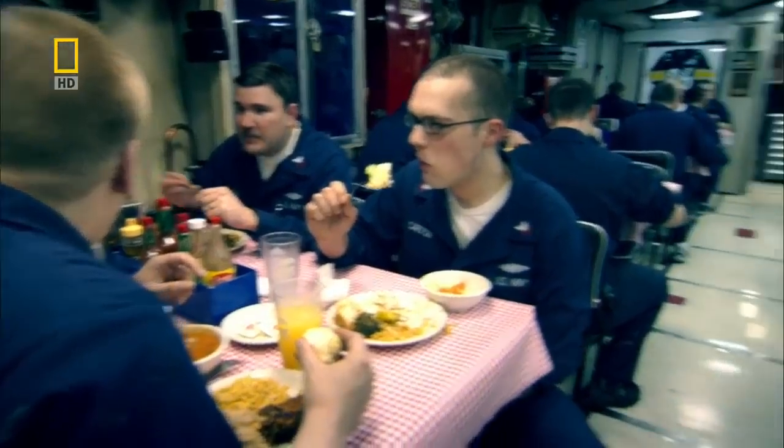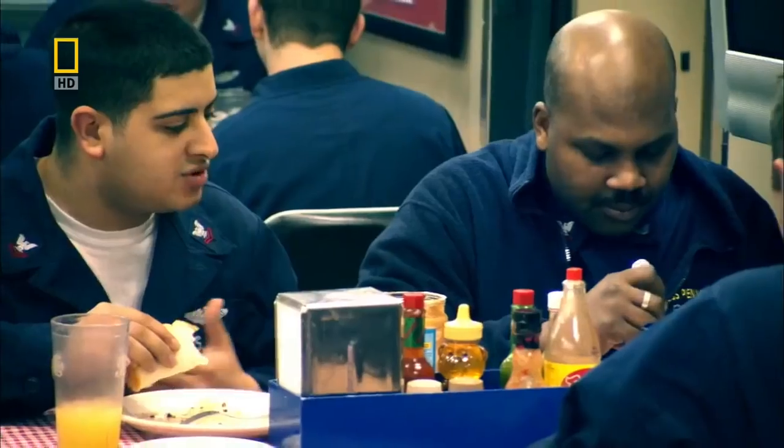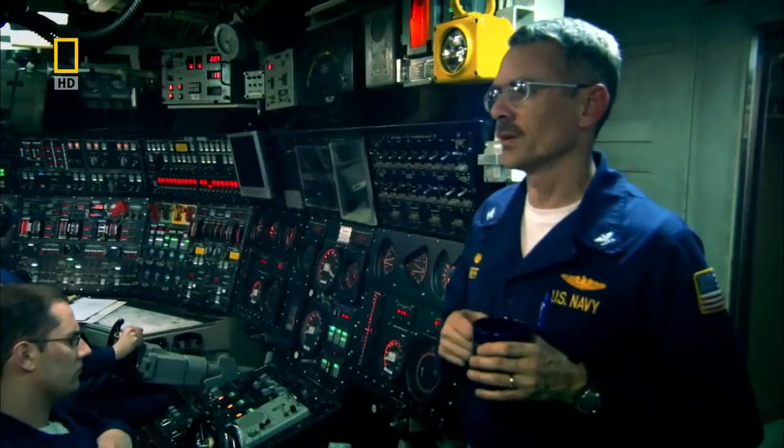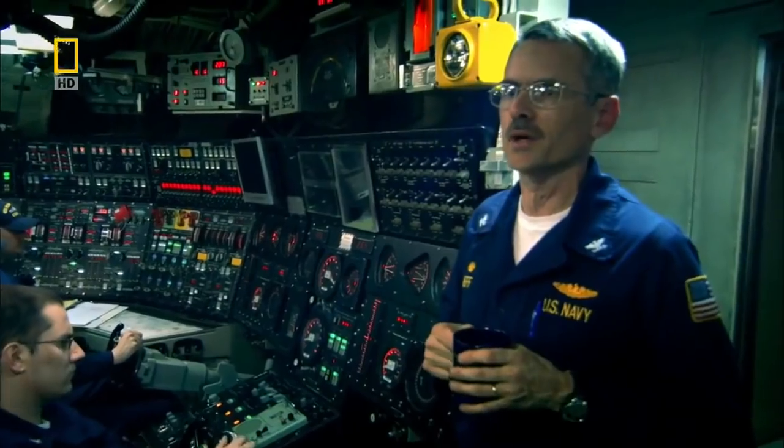They keep the deck level so they don't send food, drinks, and everything else sliding off the tables. If they had to, they'd go up and down and every once in a while exercise that — they'll play catch-the-plate down there.